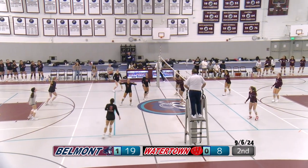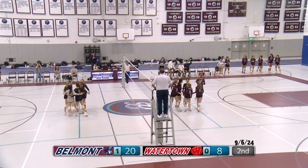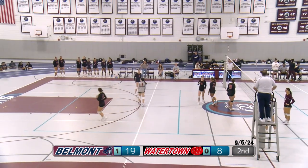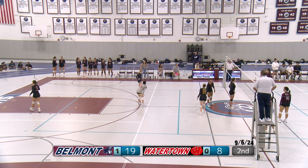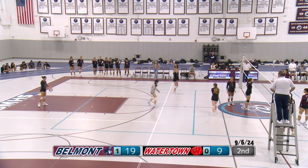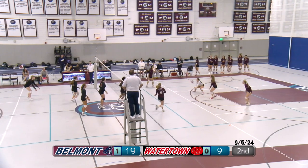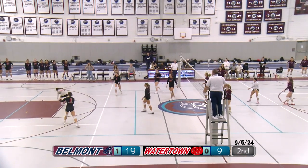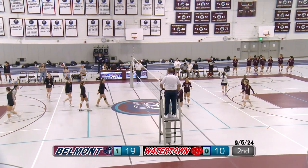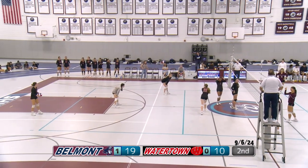Serve from Belmont — went for the hit instead of the serve; hit it over and in. Watertown serve — Wenchi went for the hit, just out of bounds. Watertown player ducked as to not touch it — read that ball well, knew it was going out of bounds. Number 6 serving.